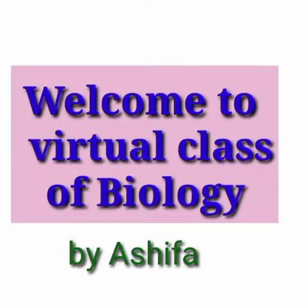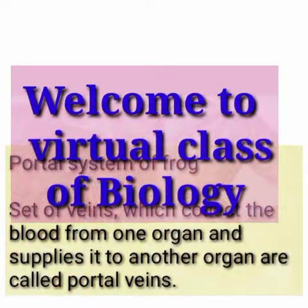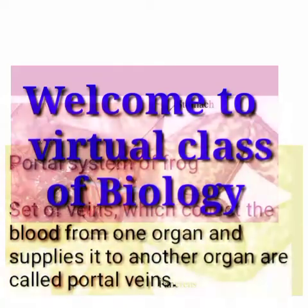Assalamu alaikum. Dear student, welcome to the virtual class of biology. Today our topic is portal system of frog.